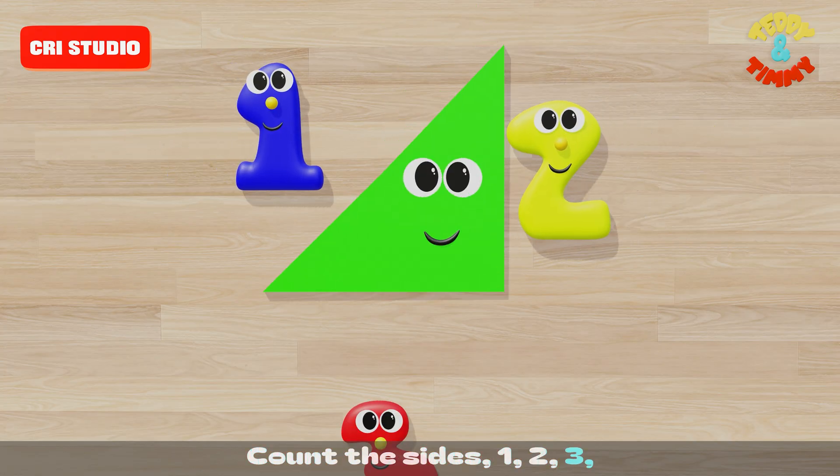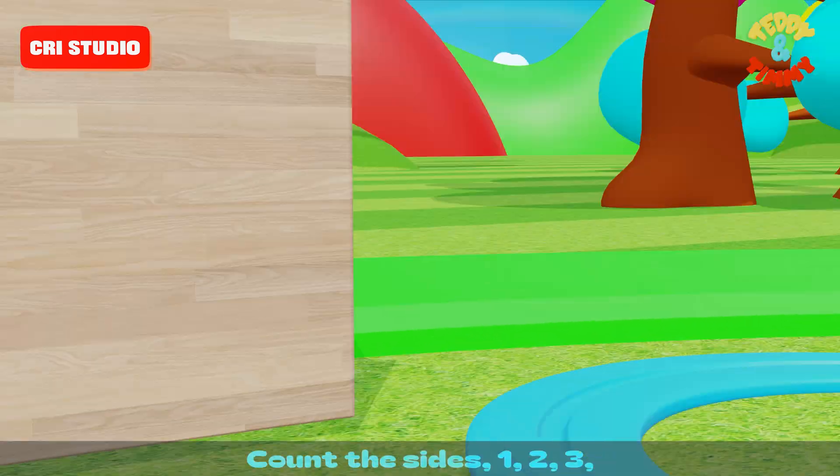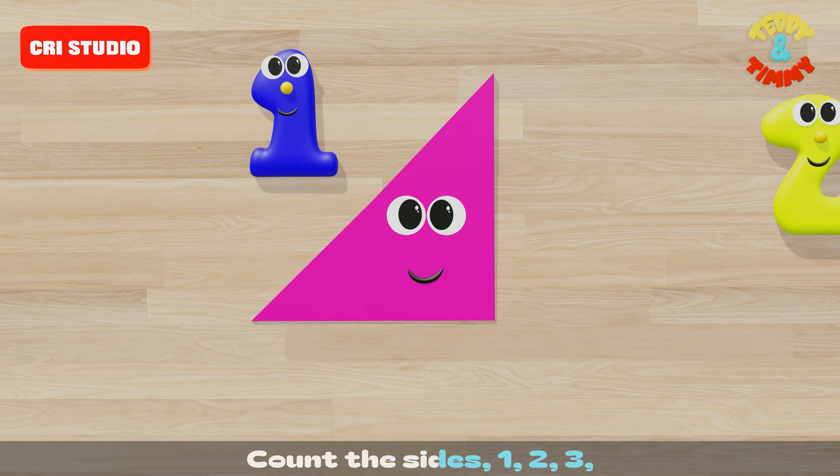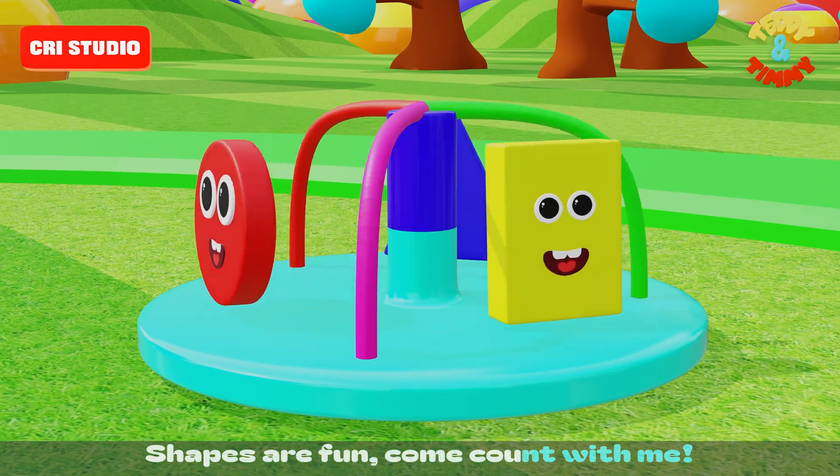Shapes are fun, as you will see. Count the sides: one, two, three. Shapes are fun, come count with me.